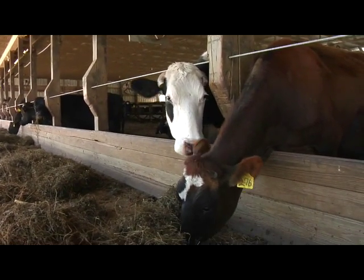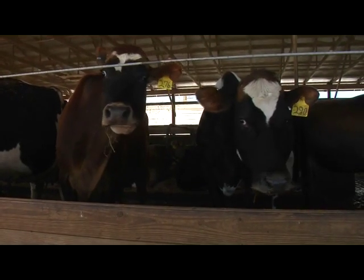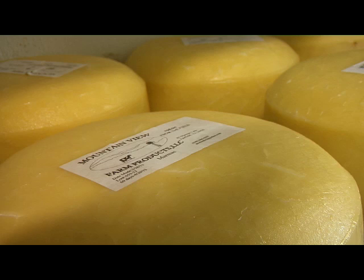The farm is a 250-acre dairy in Fairfield, Virginia, where twice a day, every day, their herd of 120 cows is milked and twice a week fresh cheese is made.